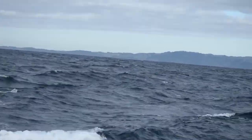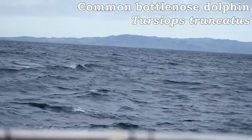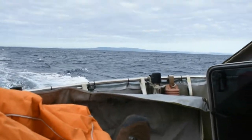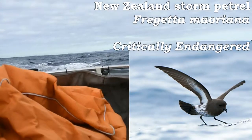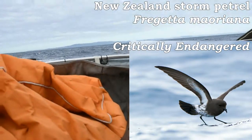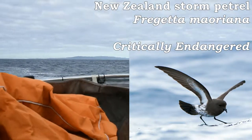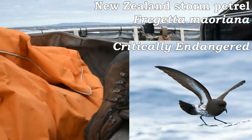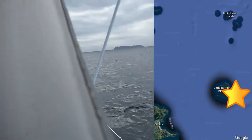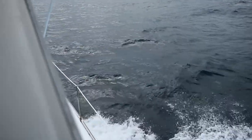We saw a bottlenose dolphin hop up a couple times — they're the same ones that you have there in Corpus. We also saw a few of the New Zealand storm petrel, which was thought to be extinct for over 150 years until it was rediscovered in 2003. That was pretty cool to see. They're breeding in Little Barrier Island, right there on the map, right along the path that we were crossing by.